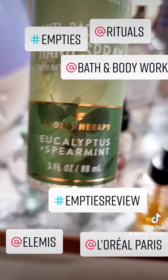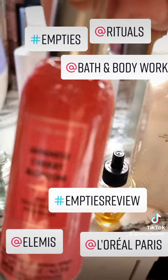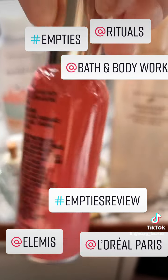Then we've got the bacterial Eucalyptus — love that. Japanese Cherry Blossom.